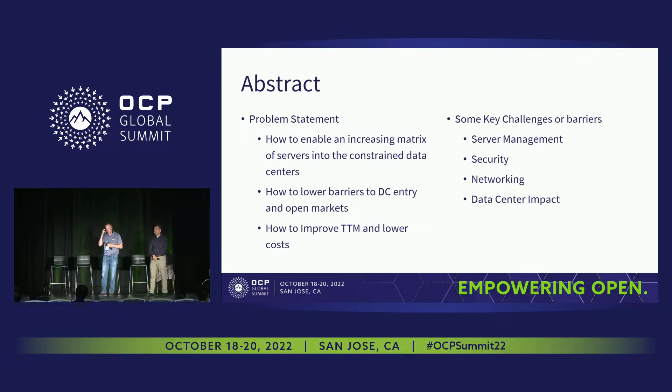So let's start off with a problem statement. How do we enable an increasing matrix of servers into a constrained data center? If you were to see the number of use cases that are proliferating, all of those use cases are wanting a server that's optimized for them. And to create all of those opportunities while trying to do so in a way in which data centers aren't just overwhelmed is a challenge.